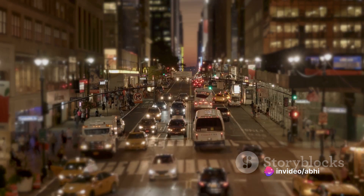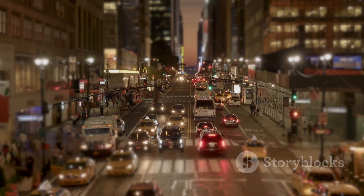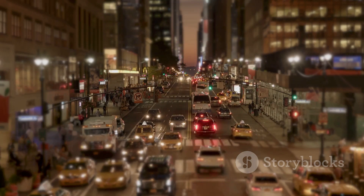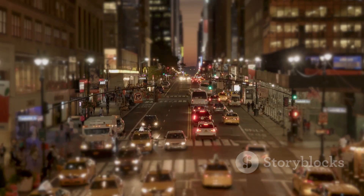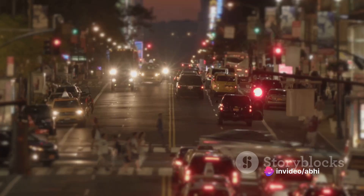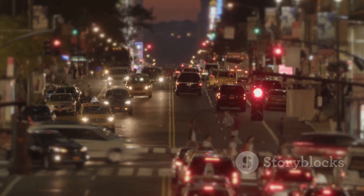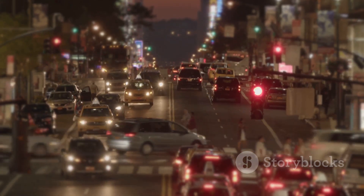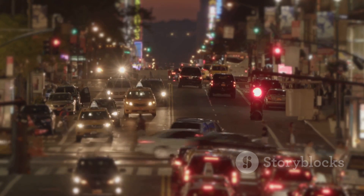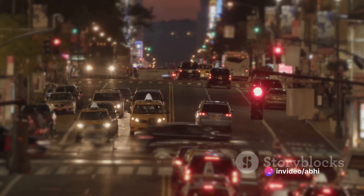Let's dive a little deeper into the intricacies of this phenomenon. Picture a feather floating gently down to the ground — this is the force of gravity at work, pulling the feather towards the center of the earth. Now think of a magnet attracting a paperclip: this is the force of magnetism. The force of friction slows down a ball rolling on a rough surface, demonstrating how force can also resist movement. Now envision a child on a playground swing — a quintessential representation of the concept of force.